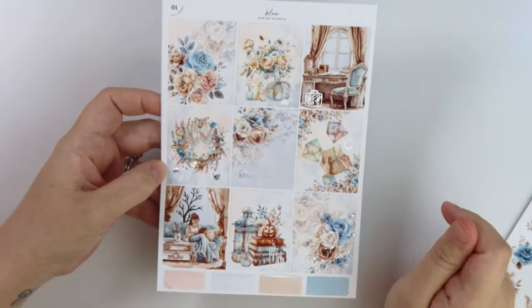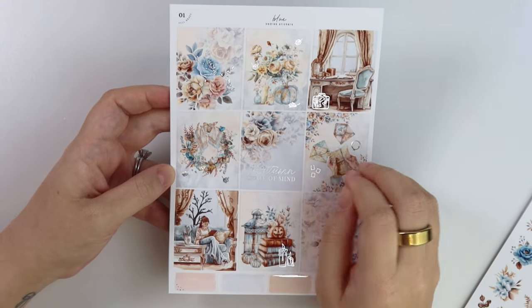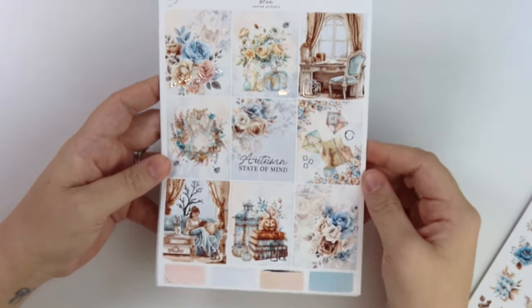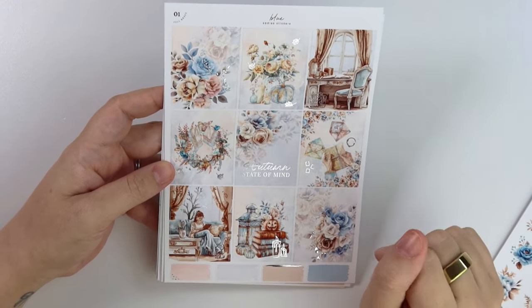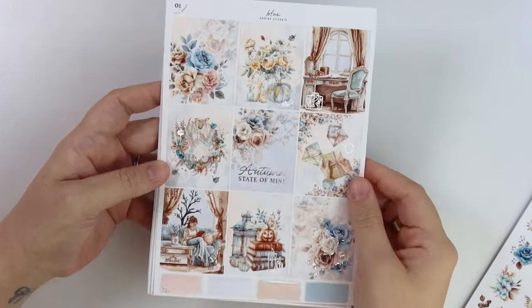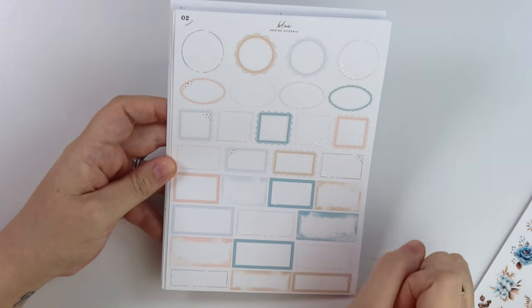Our other kit this week — I'm not really sure what would deem something a transition kit, but to me this kind of feels like one because it's like fall but it's blue, and I associate blue with winter. Anyway, this kit's called blue. The quote says 'autumn state of mind' and you have lots of fun little things here. It is in silver foil. We have a girl reading, some books in a lantern, florals, a wreath, some letters, this little desk in front of the window, some pumpkins, all that good stuff.